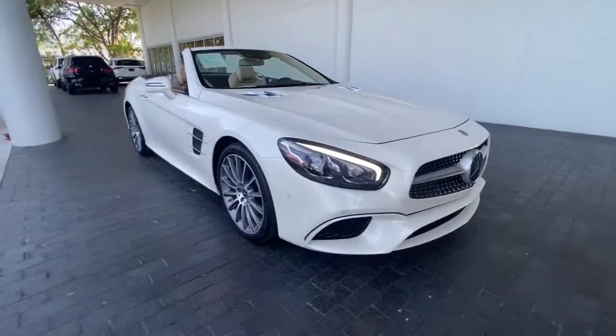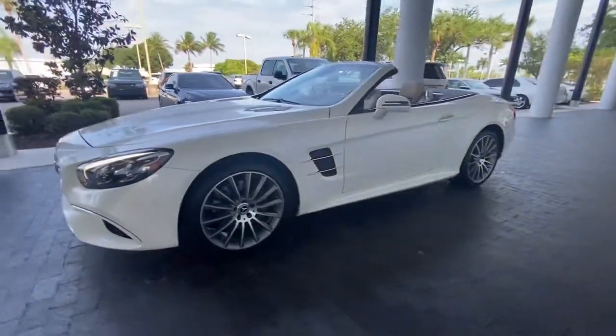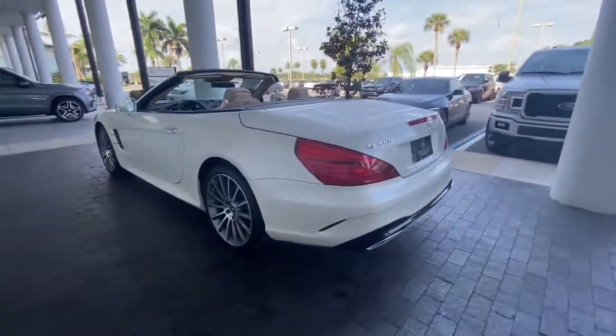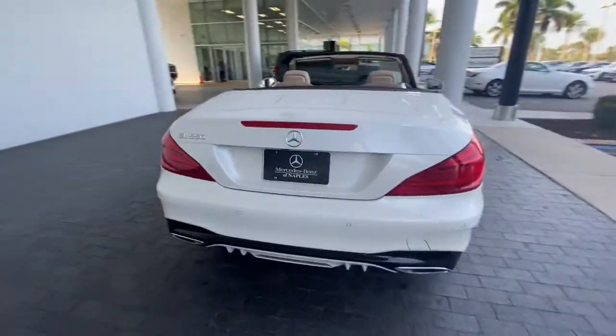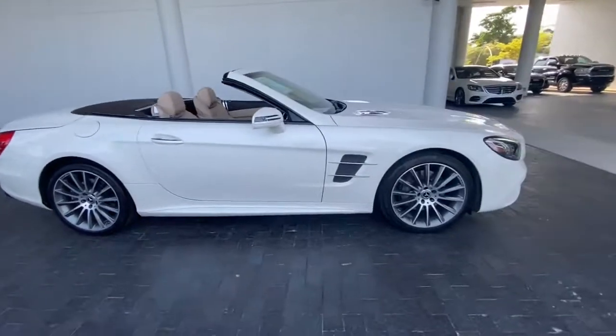You will be amazed by this 2018 Mercedes-Benz SL-Class. With less than 15,000 miles on the odometer, this vehicle stands out from the rest. Prepare to take your driving pleasure to new heights and enjoy the best of modern efficiency and style.